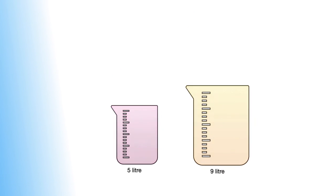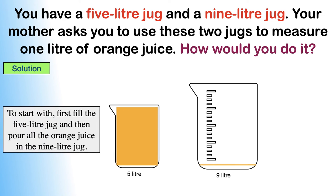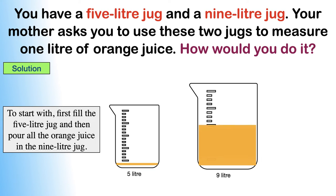Let me explain the solution now. To start with, first fill the 5 litre jug and then pour all the orange juice into the 9 litre jug. This would leave 4 litres of space in the larger jug, and the 5 litre jug is now empty.